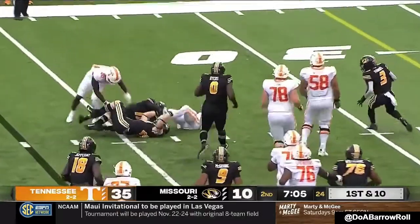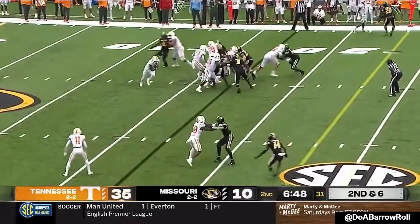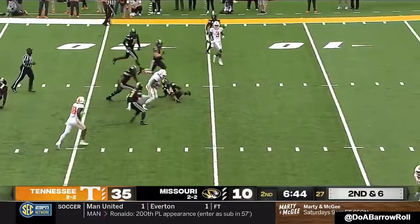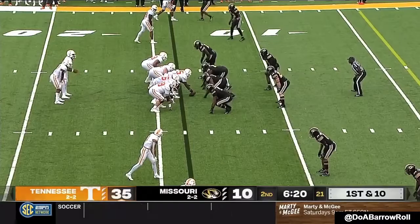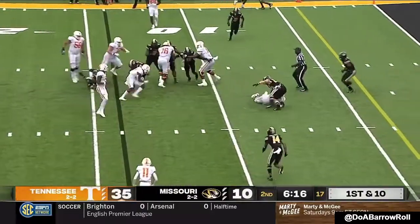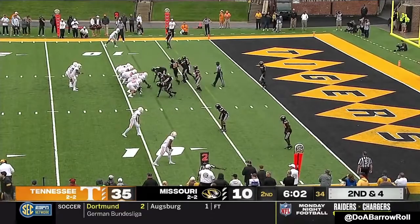Hooker keeps it. Second and six, Hooker keeps it — big hole, stays on his feet. One of the things that's been so surprising are just the missed tackles that Tennessee has been able to create — 229 yards on the ground. Whitehead breaks a tackle; the defense is struggling that badly.